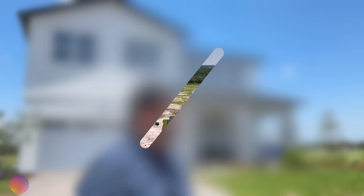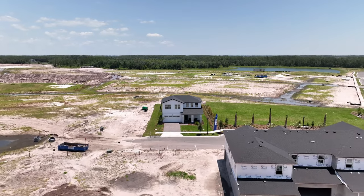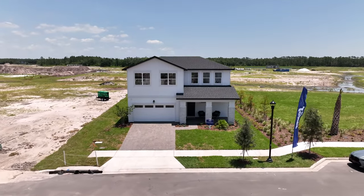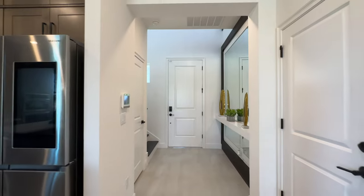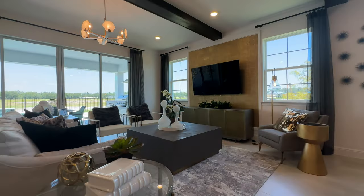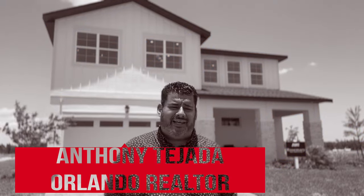Hey guys, do you want to be in the newest community in Kissimmee? Stay tuned. Welcome back. This is Anthony Tejada, your local Orlando real estate agent. Today we are in the heart of Canoe Creek Road by the Turnpike, in a brand new construction community called Hayden Field at Cross Prairie by Jones Homes.